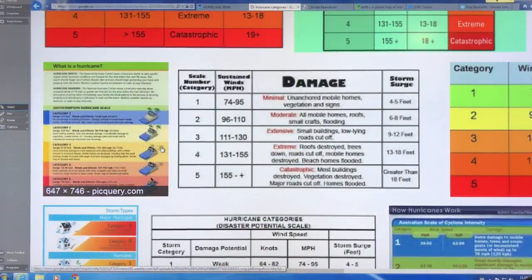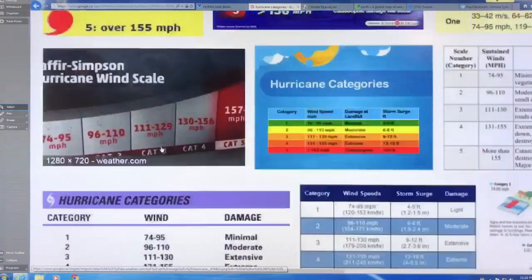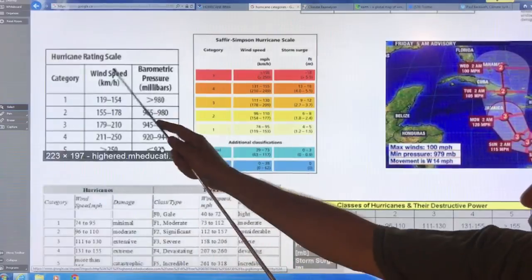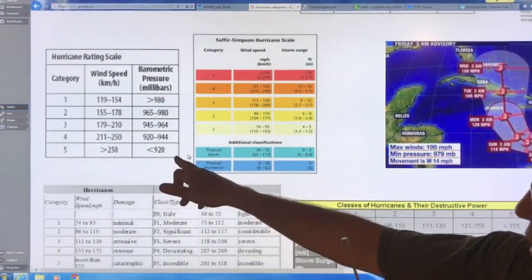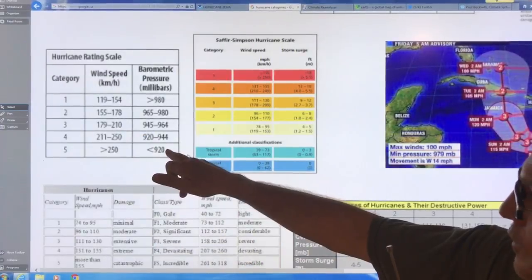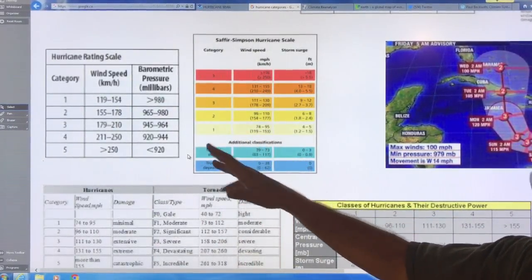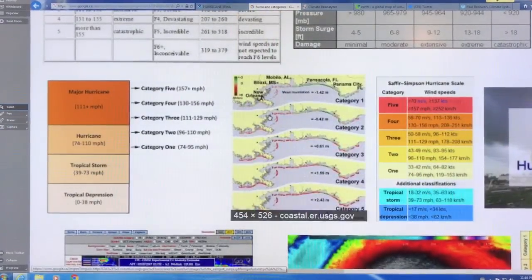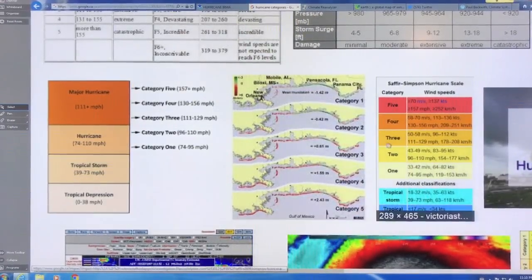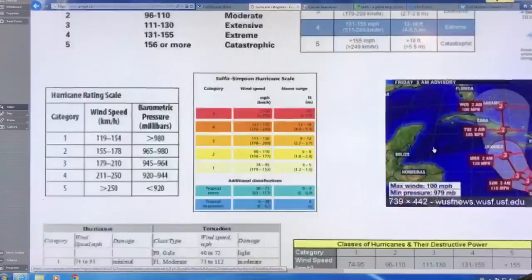There's also lots of information here on storm surges. In terms of pressures, here are the categories with wind speed and barometric pressure. Category fives are less than 920 millibar typically, and it's about a thousand at sea level — so it's very, very low pressure in the center of these storms, and the lower the pressure, the stronger the storm. You can familiarize yourself with previous storms. There are also surges listed under different categories, and information on speeds in meters per second, knots, miles per hour, and kilometers per hour if you want to convert.